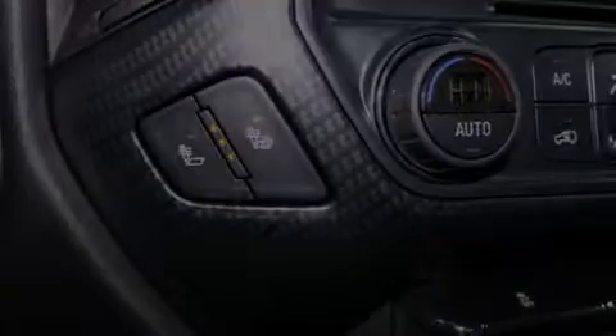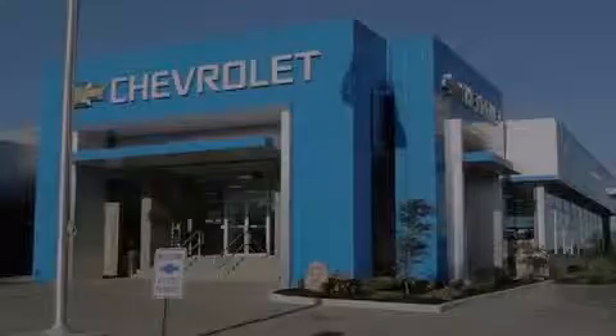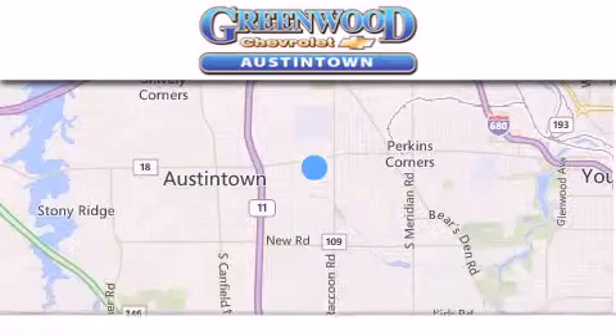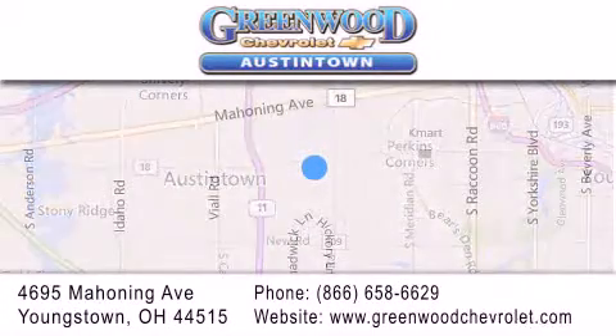Call or visit us right now and arrange your test drive today. Greenwood Chevrolet is located at 4695 Mahoning Avenue in Youngstown. Our goal is to exceed all of your expectations to ensure that you'll return for future visits.